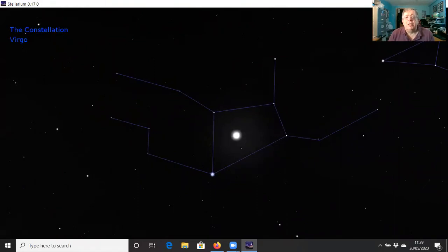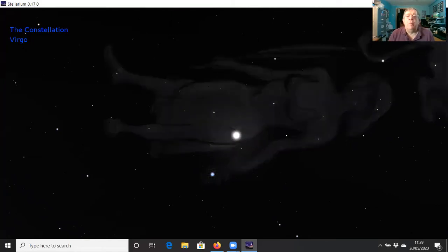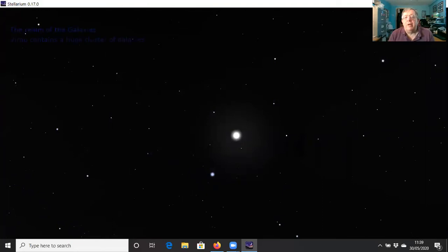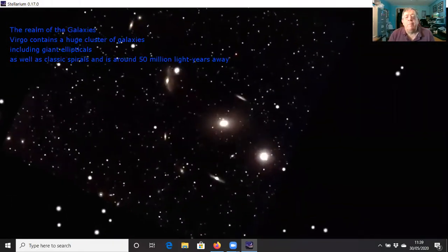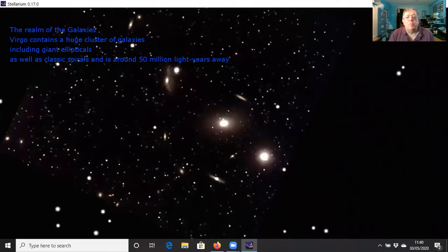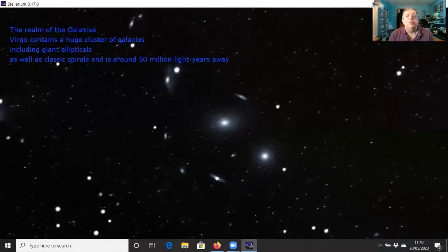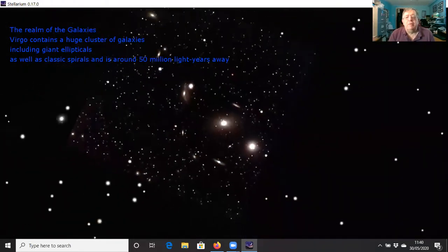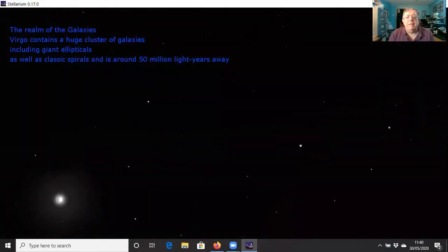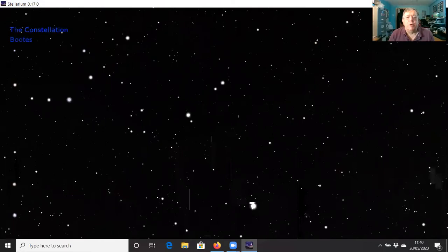Moving to the next constellation — Virgo — with the Moon sat in the middle of the body of Virgo at the moment. There's the stick diagram and there she is holding a bunch of flowers. Again, this is the realm of the galaxies. Looking through the area of Virgo with a telescope, we find lots and lots of galaxies — a whole chain of them, with big elliptical galaxies at the centre and smaller spiral galaxies dotted around. This is the Virgo cluster, 50 million light-years away. We're actually being drawn towards it at about two million miles an hour.